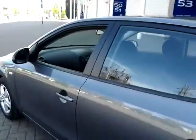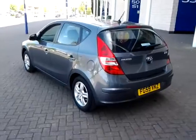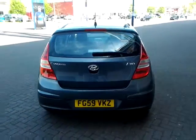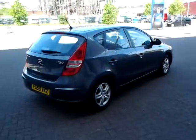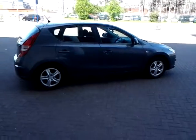This vehicle is also available to be reserved online today. All you need to do is simply click the reserve now button to the right-hand side of this video. Should you require finance on your next vehicle purchase, we have some competitive rates to offer, so please take a look at some of the finance examples provided.